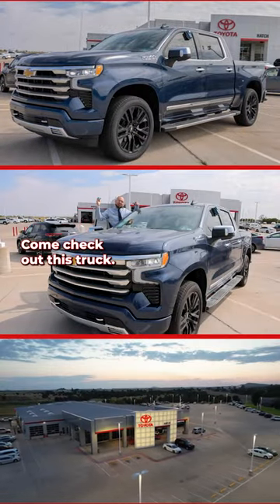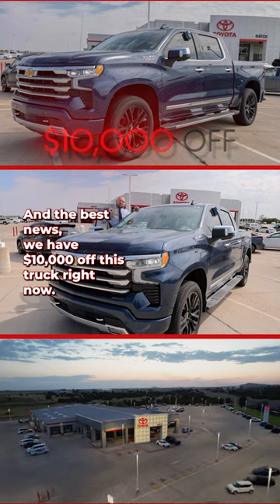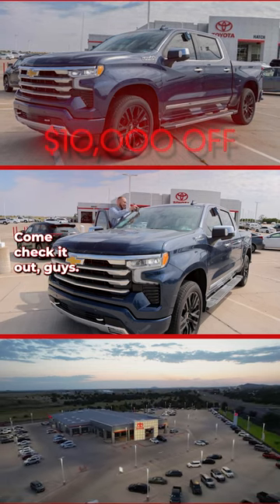Come on down and check out this truck! The best news is we have ten thousand dollars off this truck right now. Come check it out, guys!